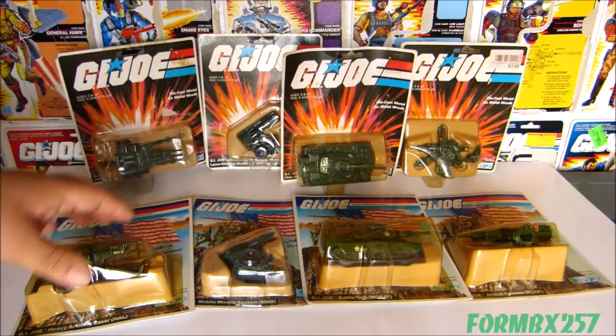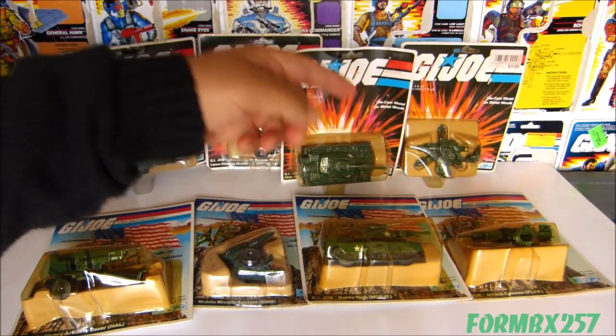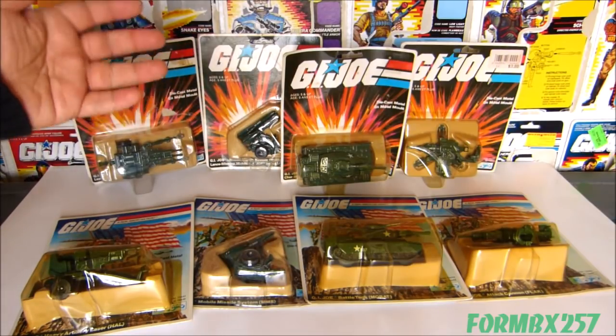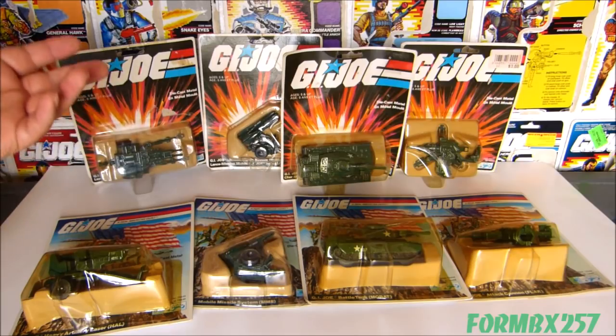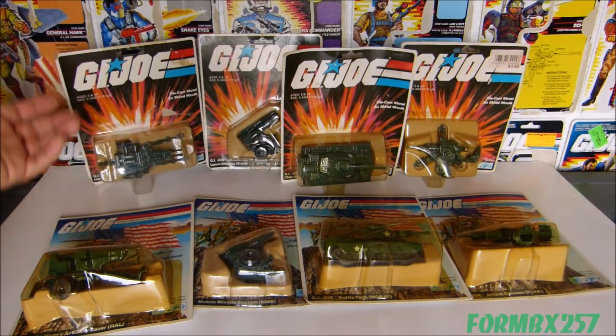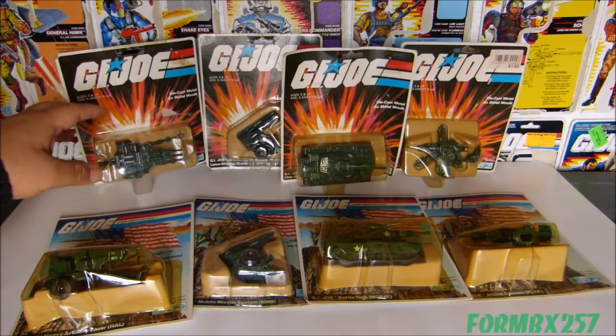The MoBat I didn't have at the time I was doing the review, and the Flack in the background there is a recent purchase. So I have four of the six Canadian versions. Unfortunately the last two, the RAM and the VAMP, are extremely popular — they literally do not come up for sale that often, but they do, and I will continue to search for them.